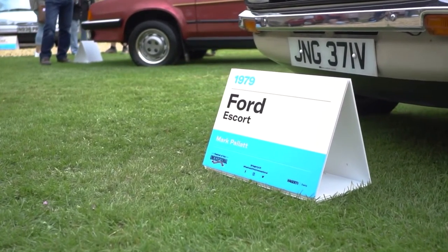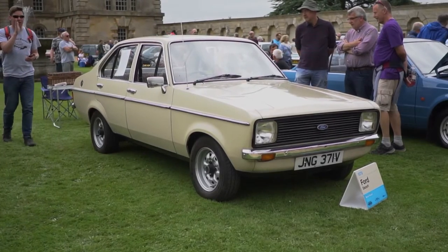Which version of the Mark II is this? This is the L — so it's nice and low spec. Yeah, it's the 1.1L.